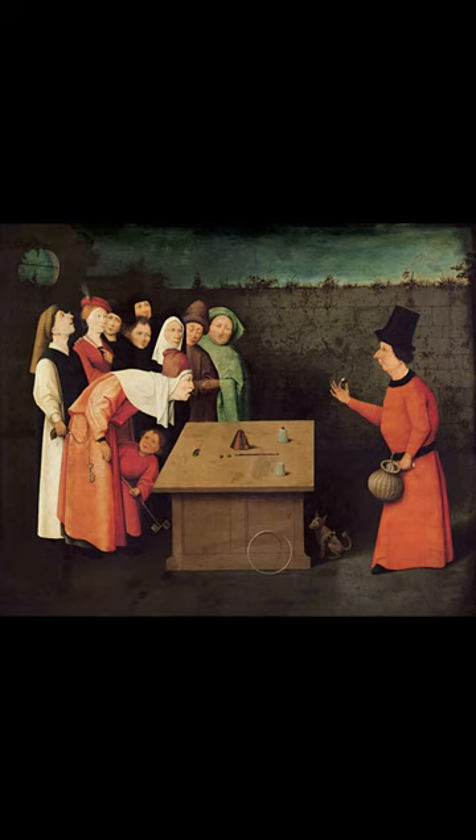Do you know what this painting is called and who painted it? The painting is called The Conjurer, and is a painting by early Netherlandish painter Hieronymus Bosch or his workshop, executed around 1502.